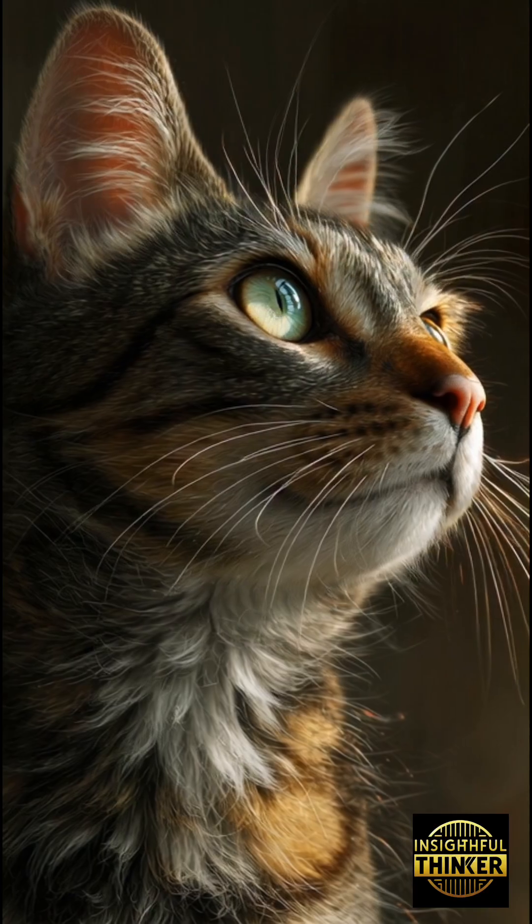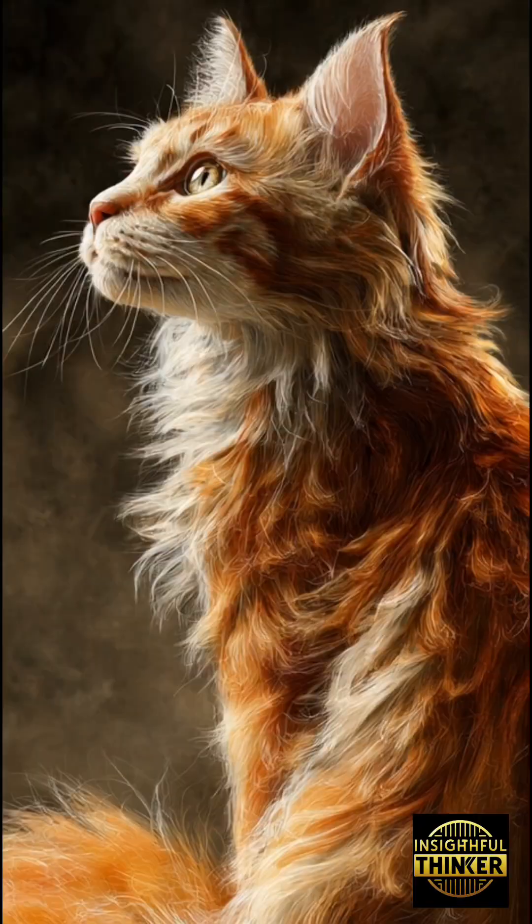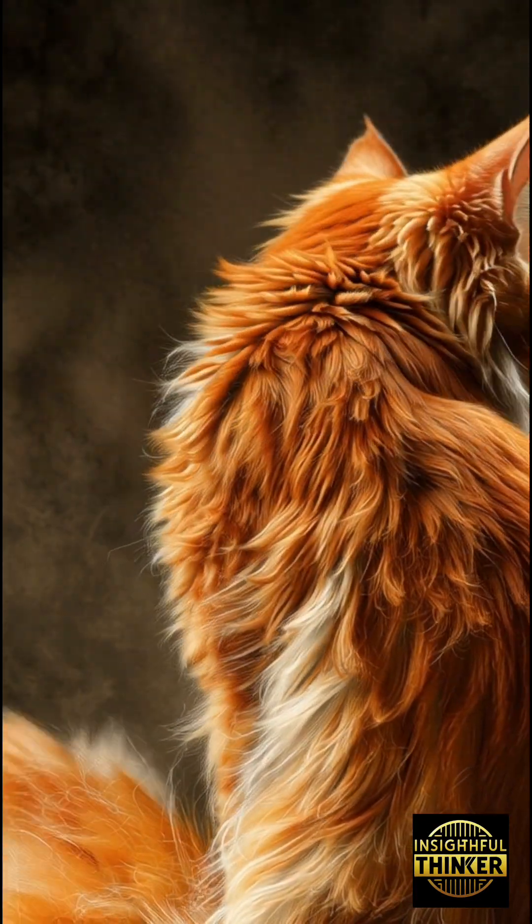But left pawed cats, they're different — more observant, cautious, calculating. They think before acting, analyzing everything around them, like silent little strategists.